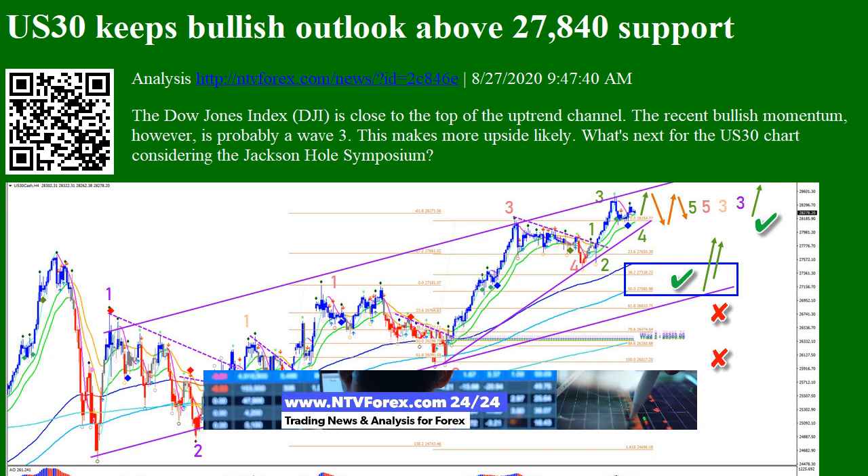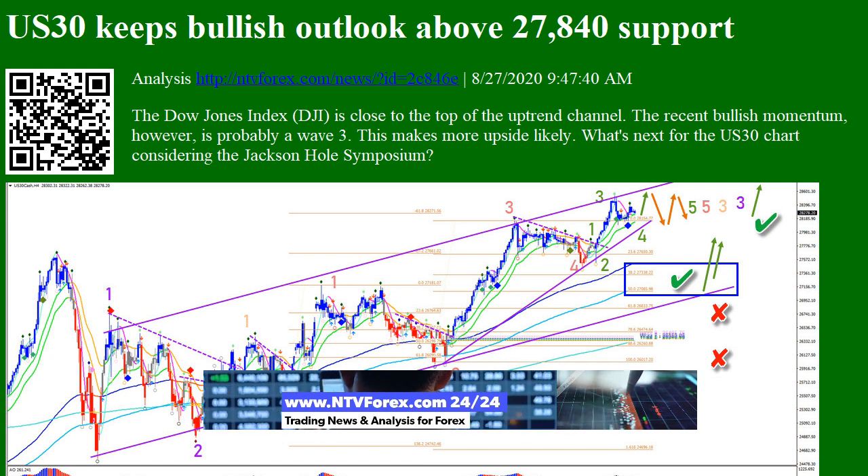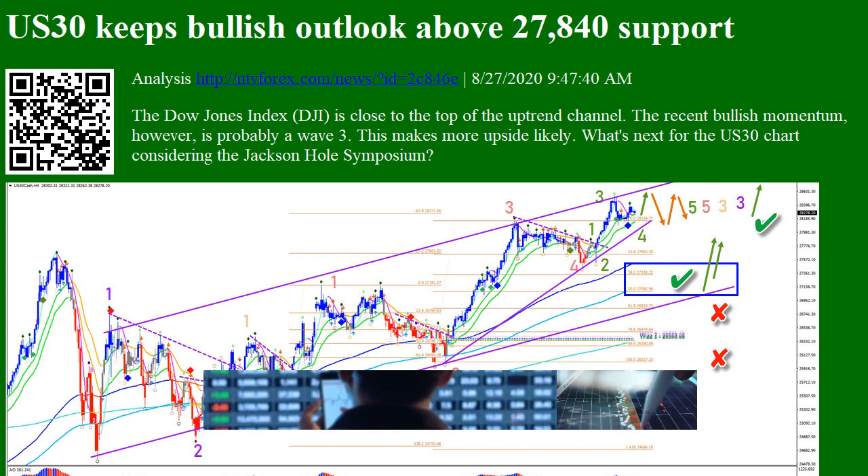The Dow Jones Index (DJI) is close to the top of the uptrend channel. The recent bullish momentum, however, is probably a wave 3, which makes more upside likely.